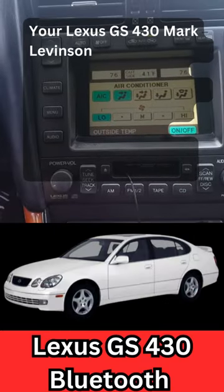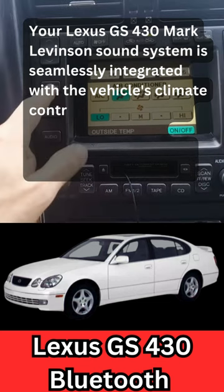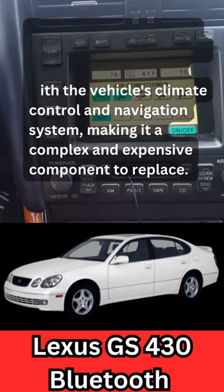Your Lexus GS430 Mark Levinson sound system is seamlessly integrated with the vehicle's climate control and navigation system, making it a complex and expensive component to replace.